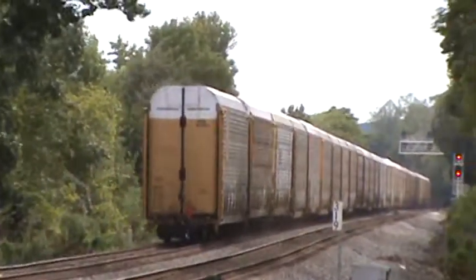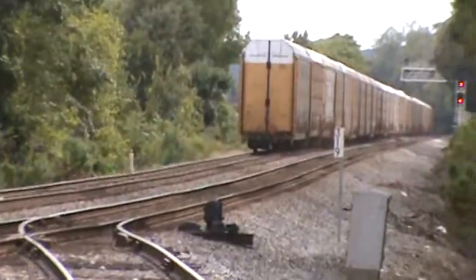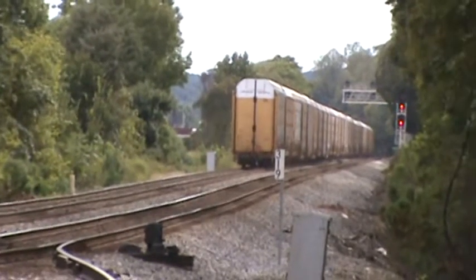All right, ladies and gentlemen, a rare autorack consist — NS27W by Maybell. All right.